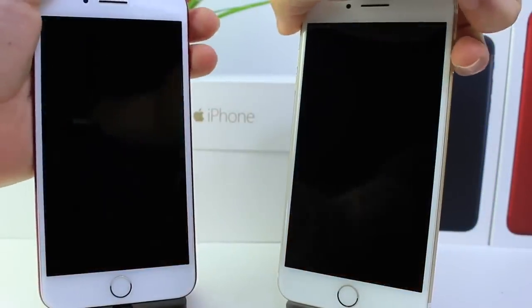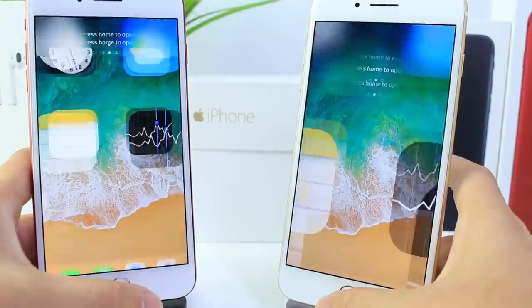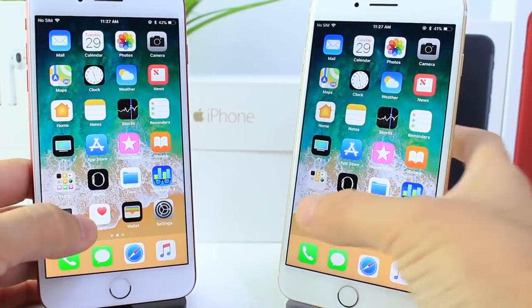Let's try the unlock animations and the speed of the lock screen — you guys be the judge of that. The speed is relatively identical, nothing drastic, nothing you'll notice when you go to unlock your device.